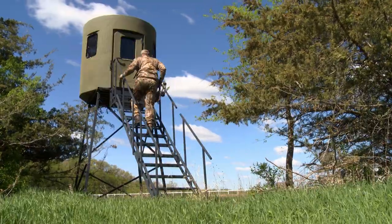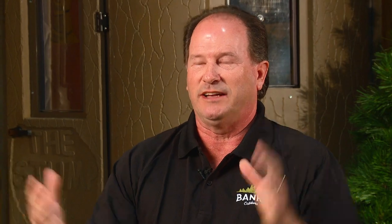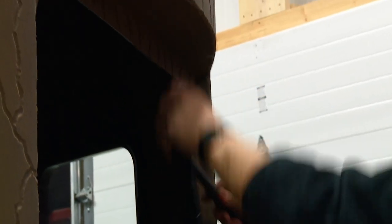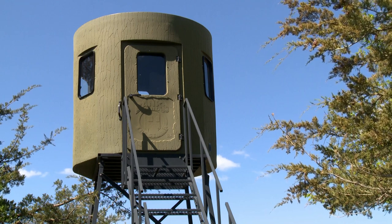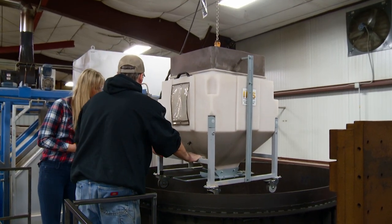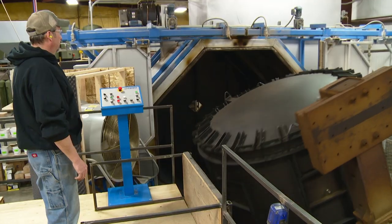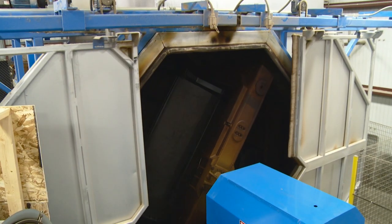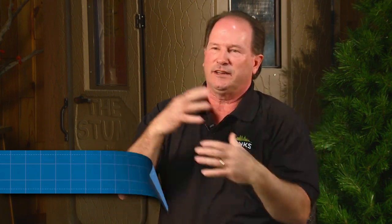One of the reasons our blinds have taken off so well is because we made a round design — it's 360-degree viewing out of our blinds. Banks Outdoors is located in Cannon Falls, Minnesota. Building a six-and-a-half-foot tall hunting blind that is also six and a half feet in diameter takes one large rotomolder. Once the polyethylene powder is weighed, it's dumped into the mold. The mold is then put into the largest oven I have ever seen and rotates for about 30 minutes at 650 degrees.